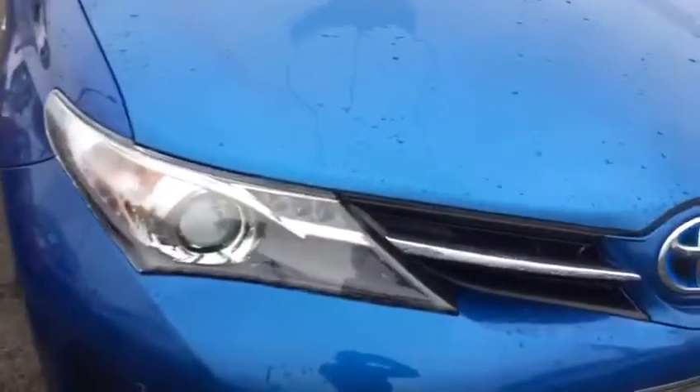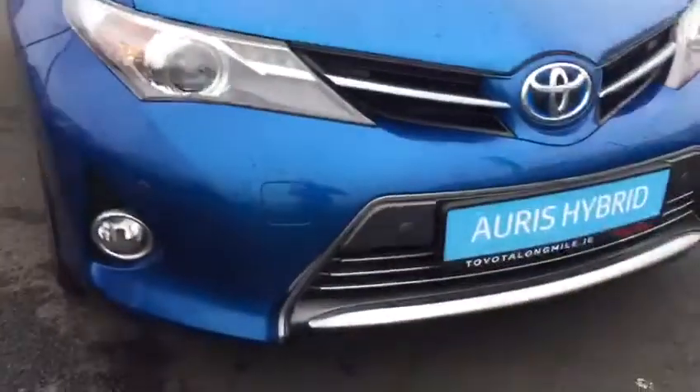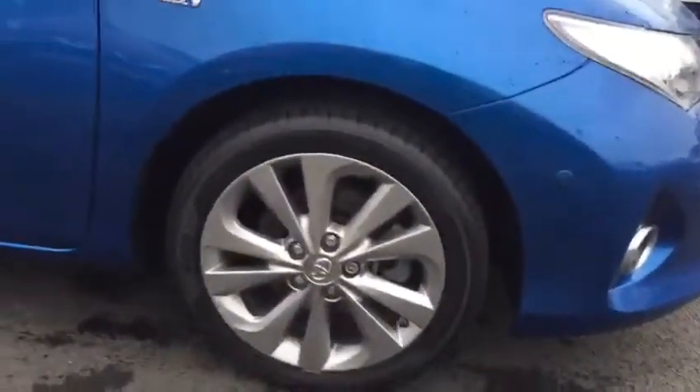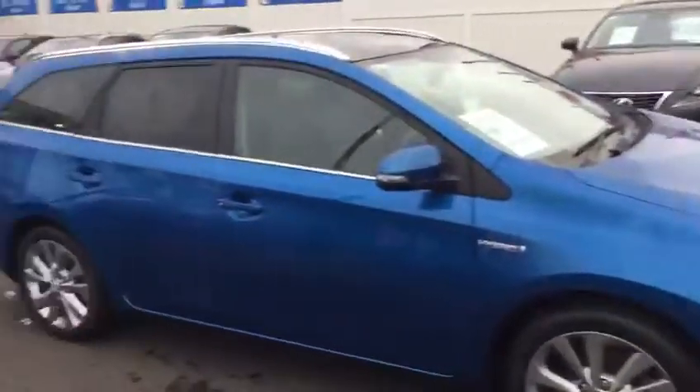In the luxury model we get our front LED daytime running lights, our front parking sensors, and our front fog lights. We also have multi-spoke 17-inch alloy wheels. This Auris is finished in metallic blue.